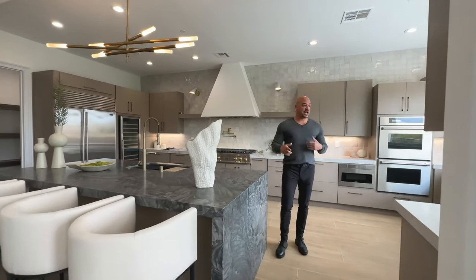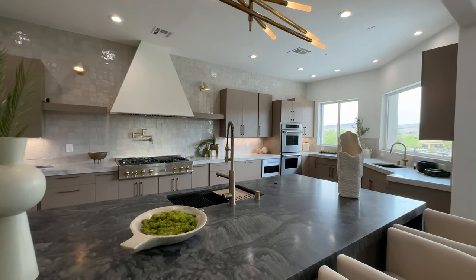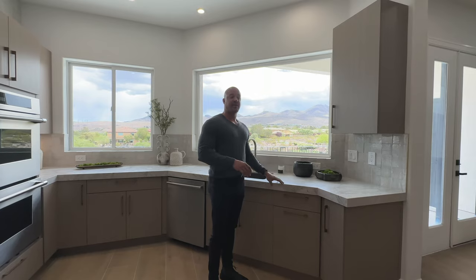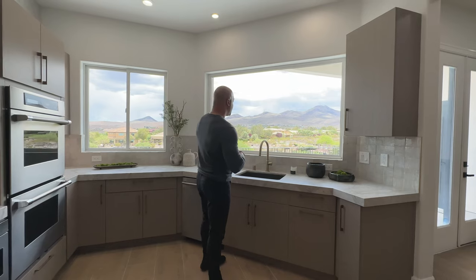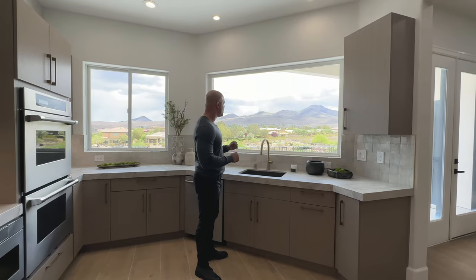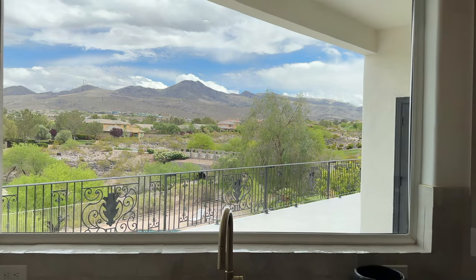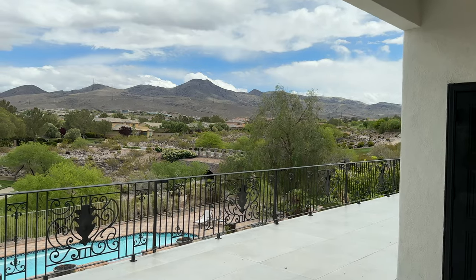All the cabinetry is custom veneer, as you would expect. The counter surfaces, with the exception of the island, are a matte quartz counter surface — very elegant. We have the two-and-a-half-inch return. We have a massive window over a secondary sink — this could be your kosher sink, second sink, whatever. But you have unobstructed views of Black Mountain, the mountains are beautiful, we've got the golf course, overlooking the swimming pool. Just a sensational place to wash vegetables.